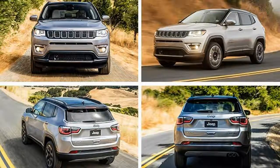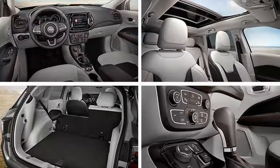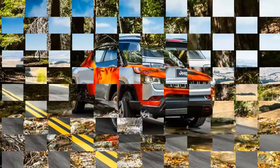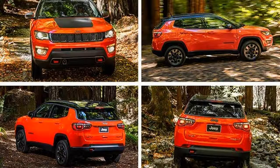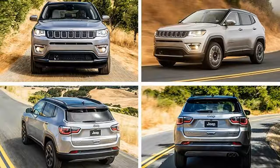Built on the small wide 4x4 architecture that underpins the bug-eyed Renegade, the new Compass doubles down on the mini Grand Cherokee looks that the original Compass tried to adopt in its 2011 model year refresh. The new one is more handsome and better proportioned, with its slab sides complemented by an attractive shoulder-line kick and a pseudo-floating roof. The latter is painted a contrasting black on the $29,690 Trailhawk. The black roof treatment is also available on the $25,390 Latitude and $30,090 Limited trim levels, but not on the base $22,090 Compass Sport.